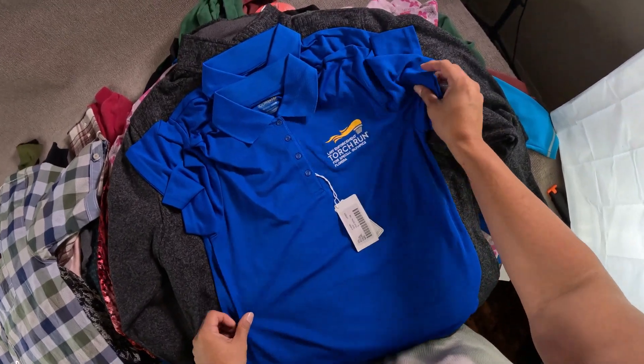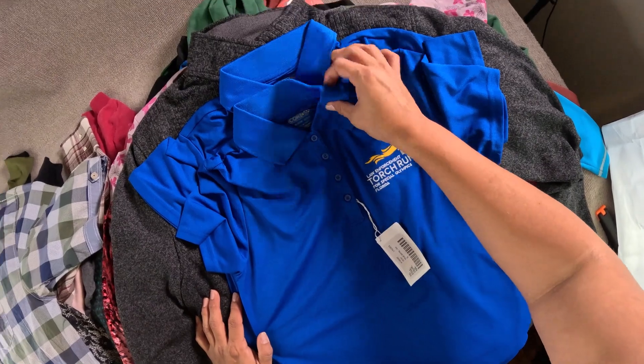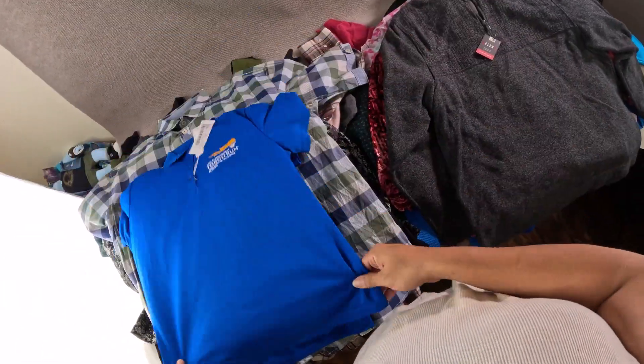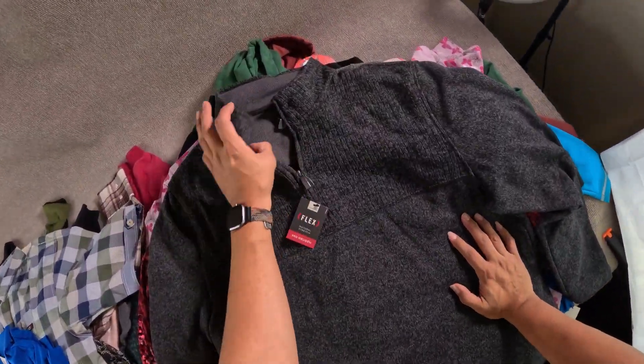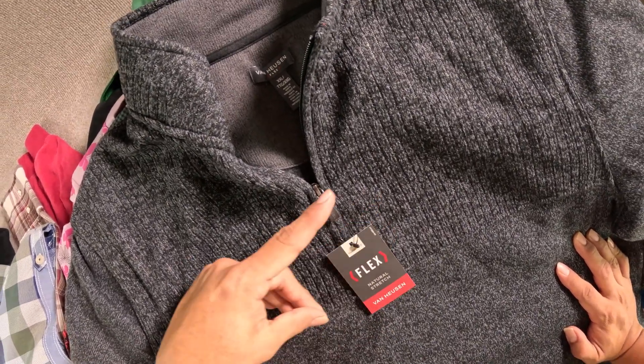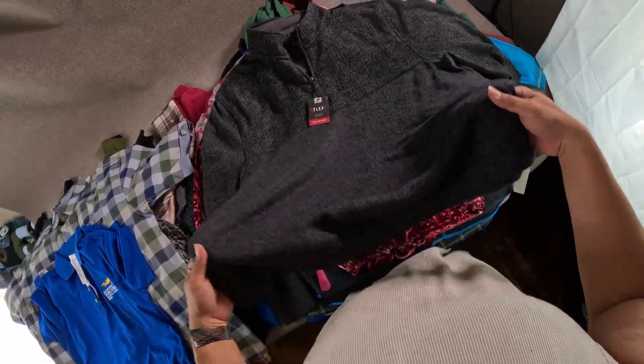Picked up a couple of these Law Enforcement Torch Run for Special Olympics Florida — they're both new with tags, women's polo shirts. Picked up this new with tags Van Heusen Flex classic fit one-quarter zip pullover sweater.